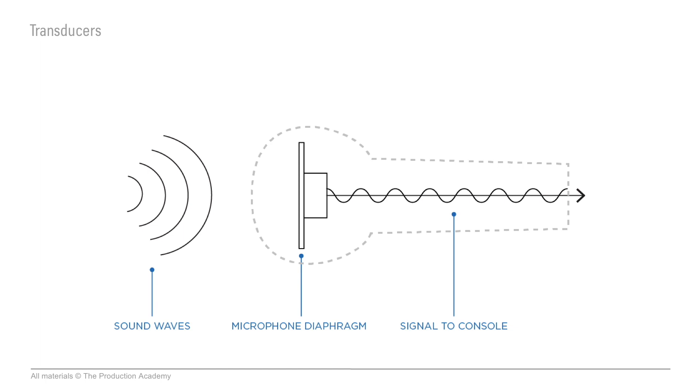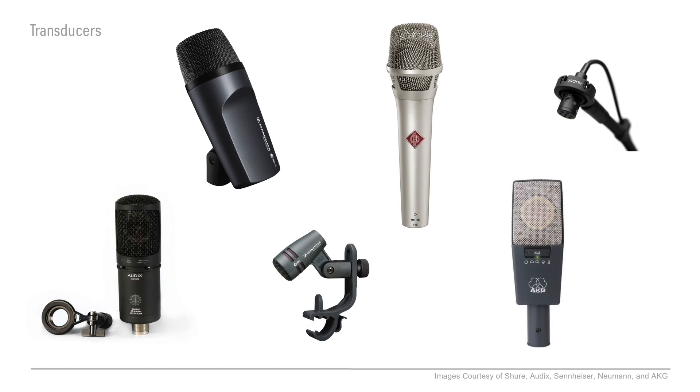For the first part of the process — the sound into signal — we use a tool called a microphone. And I love microphones. I'm kind of a nerd about them, and it's so cool how some of them have such different sounds.